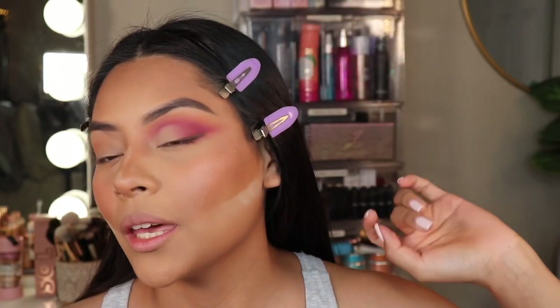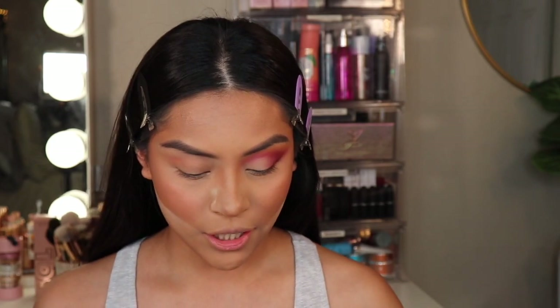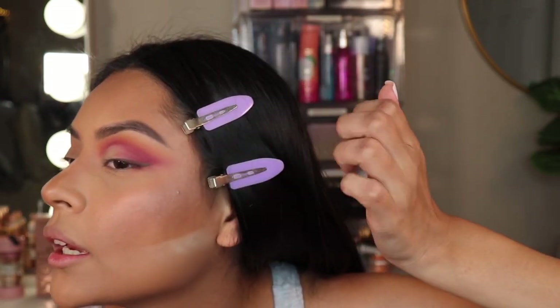Alright guys, that's pretty much it for the face. I'm going to go ahead and do my brows off camera and then I'll be right back to finish up the look. Alright guys, so this is what I came up with — I'm loving it. I used the Natasha Denona Sunrise palette. Look at that wing — this is actually a brown winged eyeliner and I'm so excited for you guys to see how I achieve it.